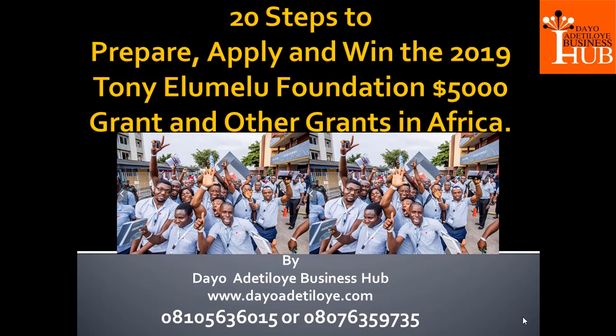Welcome again to another training session with Daya Adesloe at the Daya Adesloe Business Hub. This business hub is set to bring information, training and build capacity of startups and SMEs in Nigeria. We've decided in our business hub to reach out to young people and give them educational materials, information and entrepreneurial toolkit that will take them from being a jobless graduate to employer of labor.